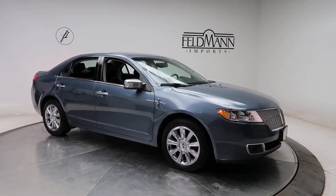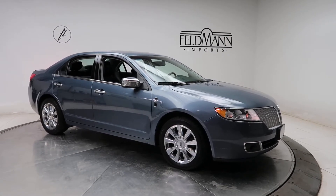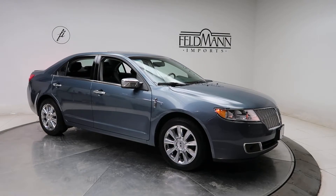This one's blue. Underneath here it's a 3.5 V6. For wheels we've got 17 inch chrome wheels. The tires are in good condition.